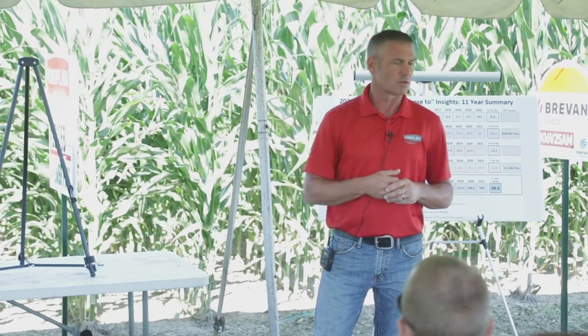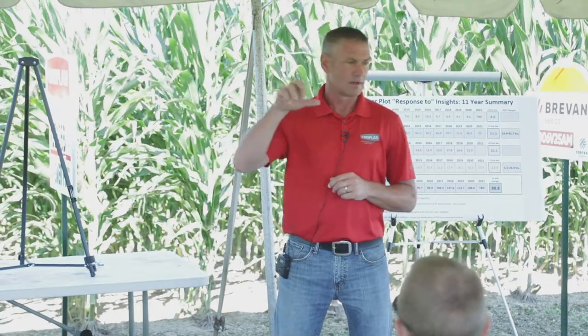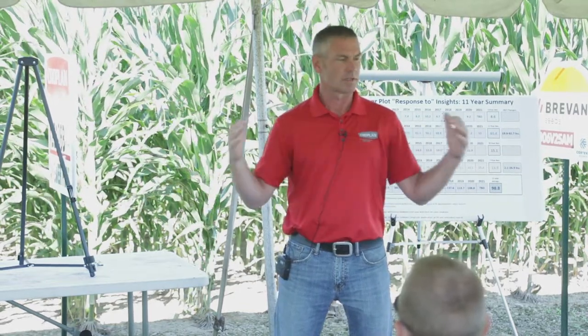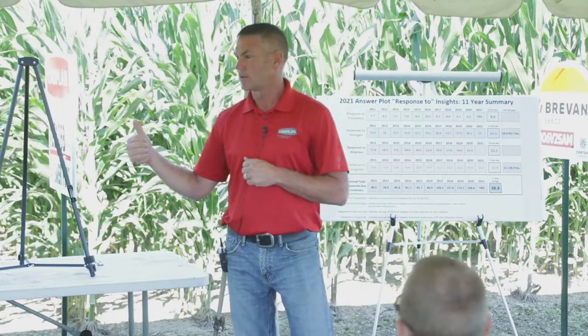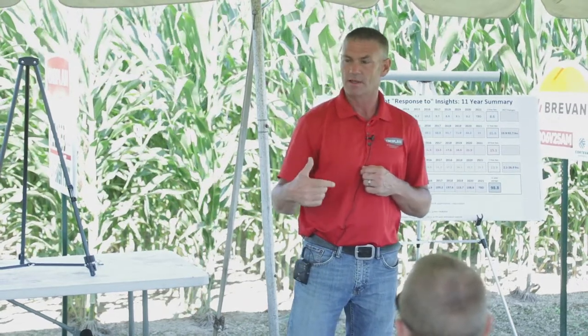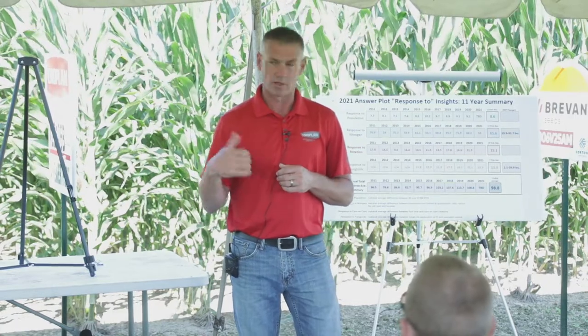Looking a little more long term on corn — 2026-27, maybe a little sooner — we're going to be looking at VT4 Pro. VT4 Pro is developed by Bayer and it's going to have above-ground protection and below-ground protection, but they're dropping out the Hercules trait. Hercules is a very good trait, but it comes with some baggage on the breeder's side when introducing it to new genetics. They're dropping Hercules and adding in Trecepta for earworm control. That's going to be a new one coming forth.